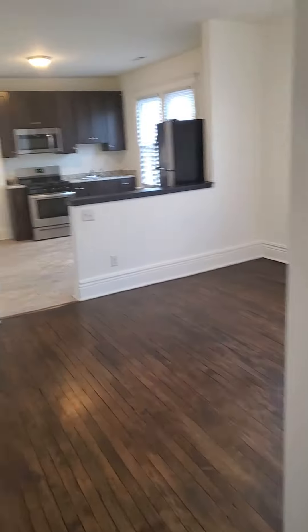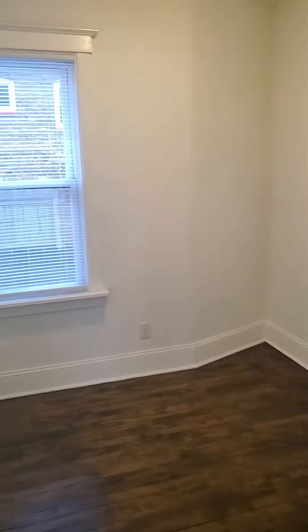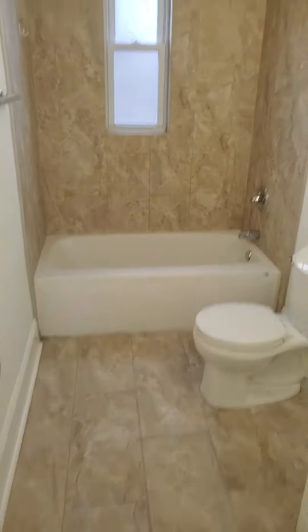And then we'll take one quick walk back through the house. Get your living room area, flows right into your kitchen. There's your second bedroom here. Your kitchen area and your bathroom area.